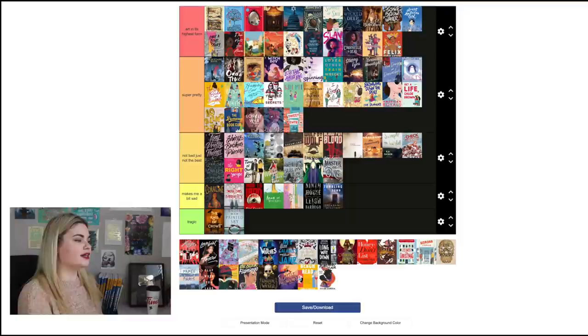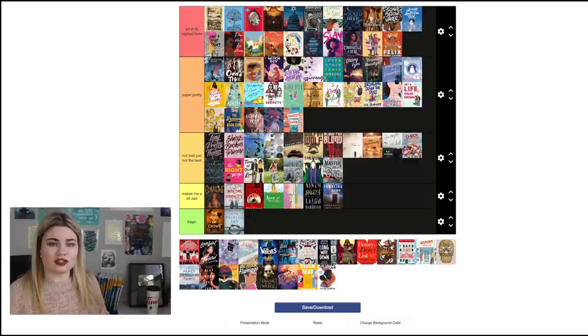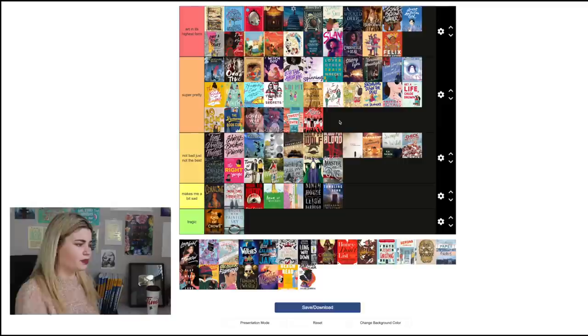Felix Ever After by Kacen Callender is so beautiful — such a gorgeous cover. I love that you have the representation of a transgender boy with the top surgery scars just out there. Like, it's just so nice to see that representation. I love that there's paint in the background because it's set in an art school, and I think it does a great job of getting across all the messages.